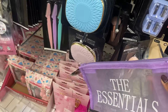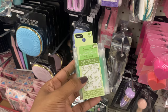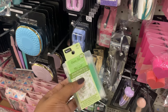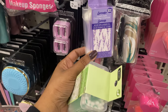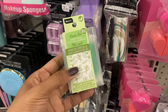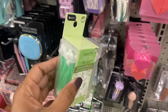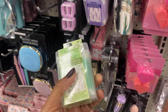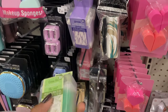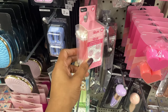They still have the Q-tips infused with different oils. When we first saw these I grabbed the lavender. They have four scents: lavender, green tea, rose, and coconut oil. Although I don't feel oil on the Q-tip, I do smell the lavender scent. I want to try the rose because I really like that smell.